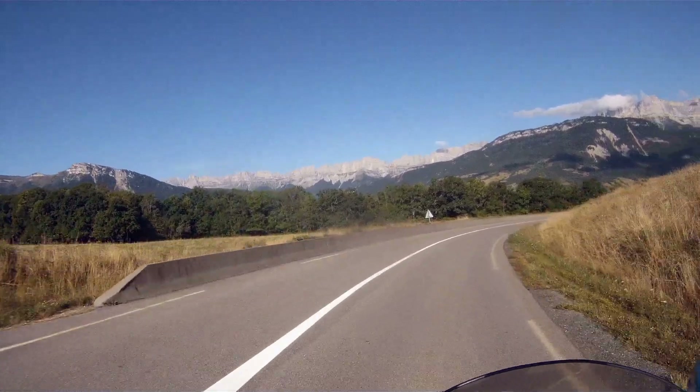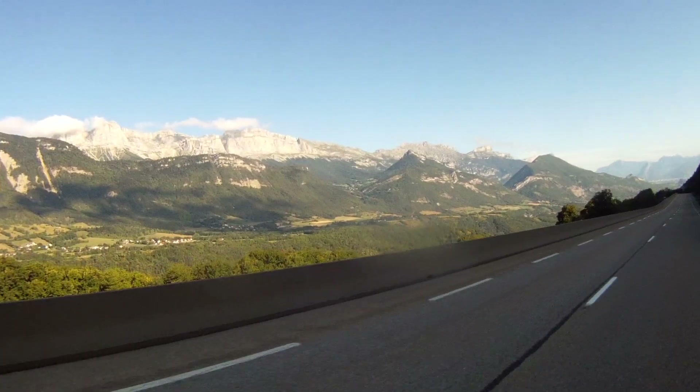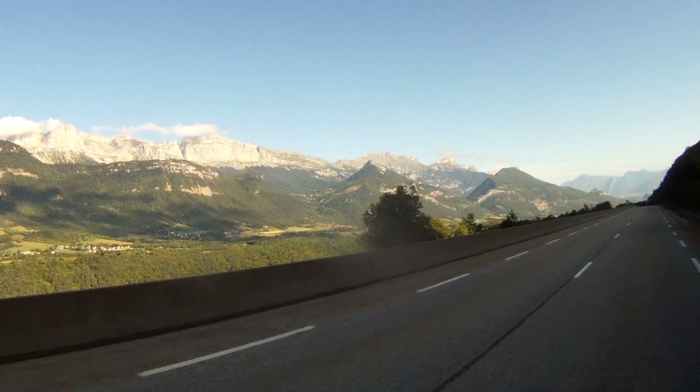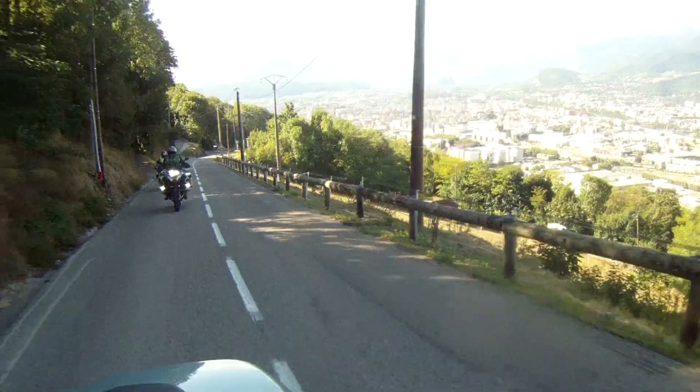From there it goes to the Massif des Chateaux. A last look at the west side of the rock formation of Vercors, which in the morning sun is fantastic. From Grenoble, it goes to the Massif des Chateaux.